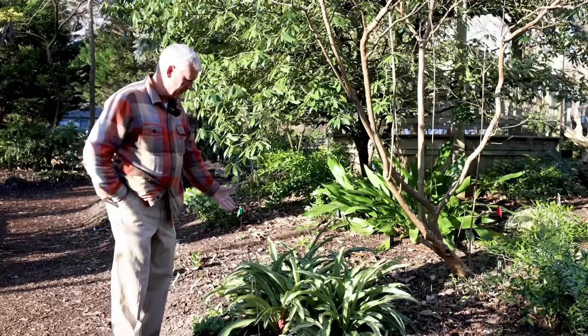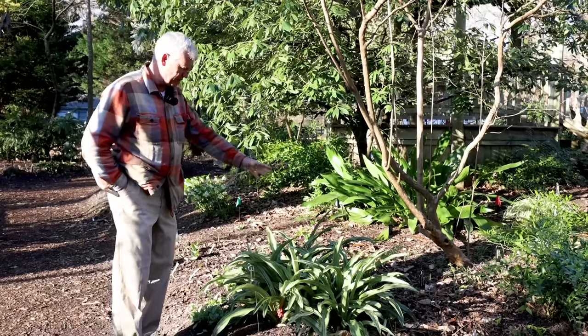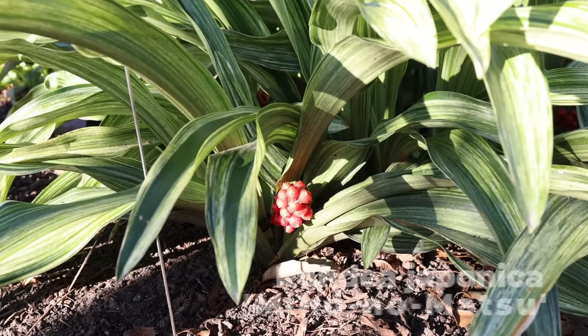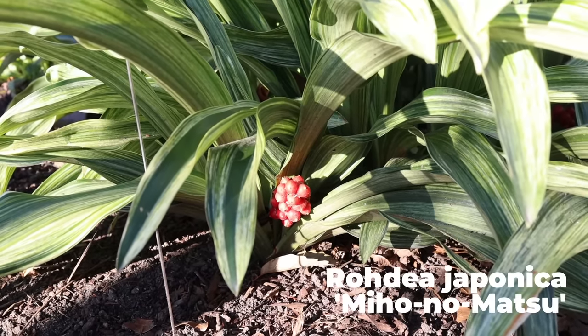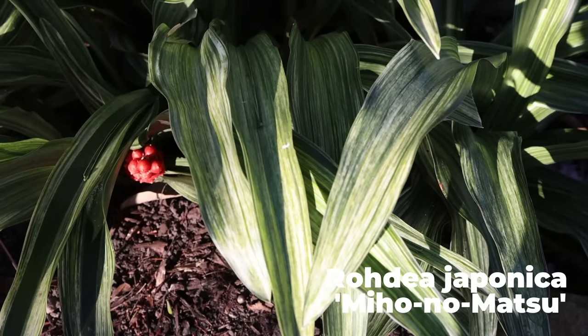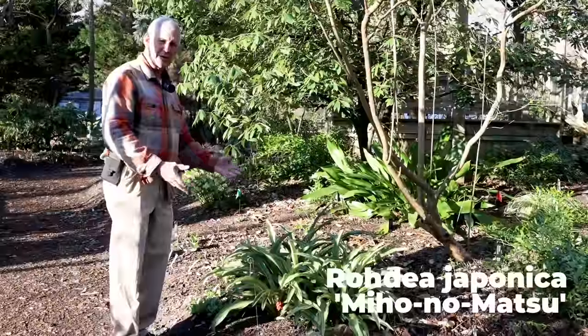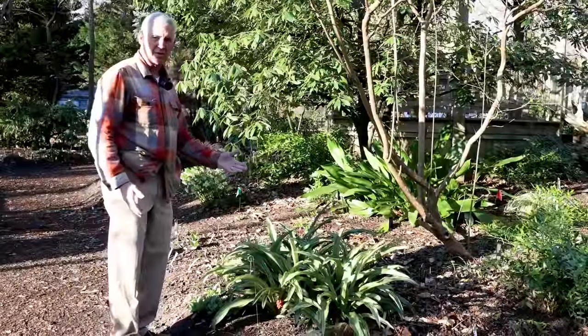This is one of the many variegated rhodeas - one of the speckled forms. You have them with bands on the edges, bands in the center, and with speckle leaf. This is one called Miho no Matsu from Japan. Even without the fruit, you've got this wonderful variegated foliage that looks great all year.